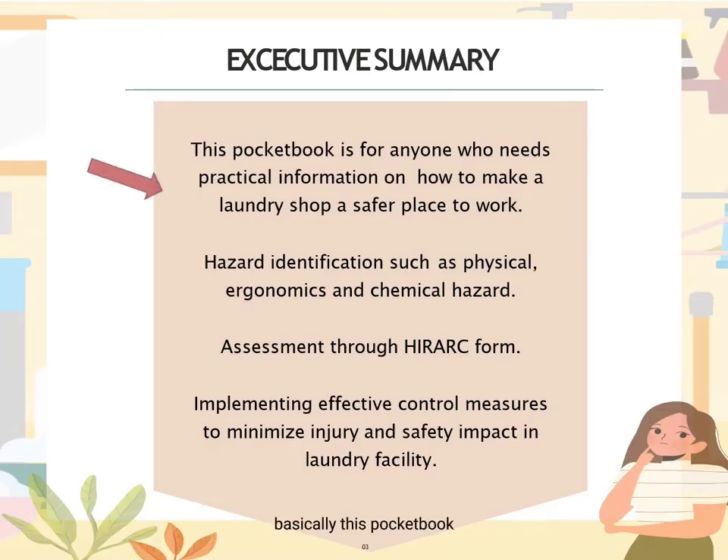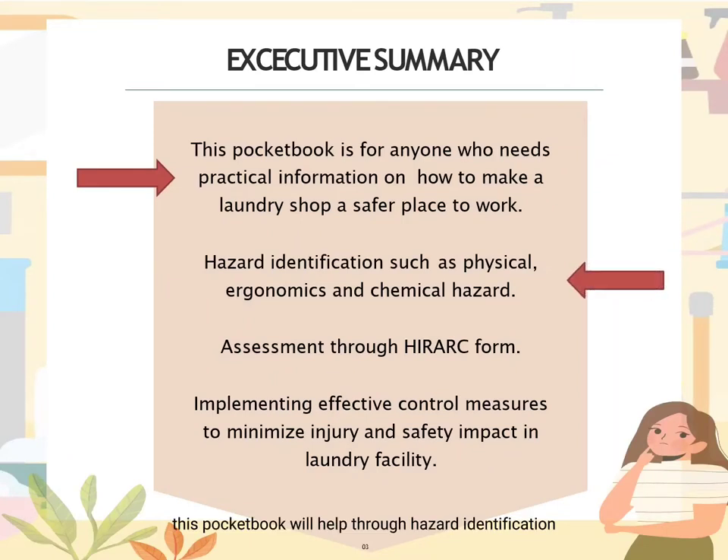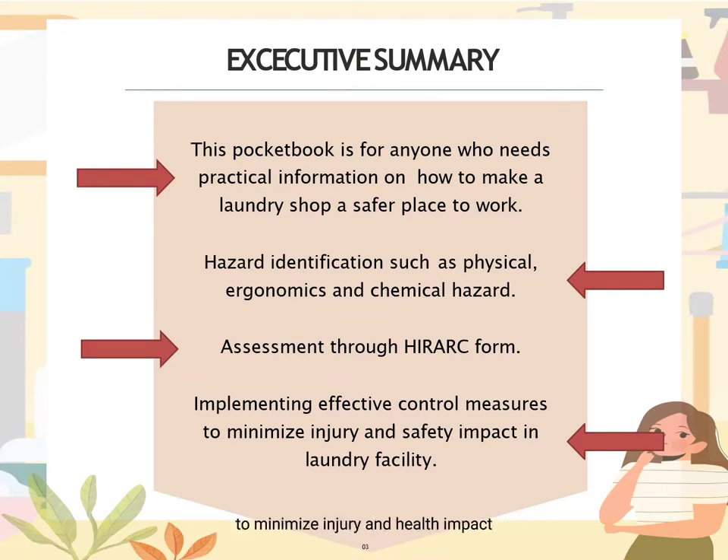Basically, this pocketbook is for anyone who needs practical information on how to make a laundry shop a safer place to work. This pocketbook will help through hazard identification such as physical, ergonomic and chemical hazards, assessment through the HIRARC form, and implementing effective control measures to minimize injury and health impact.